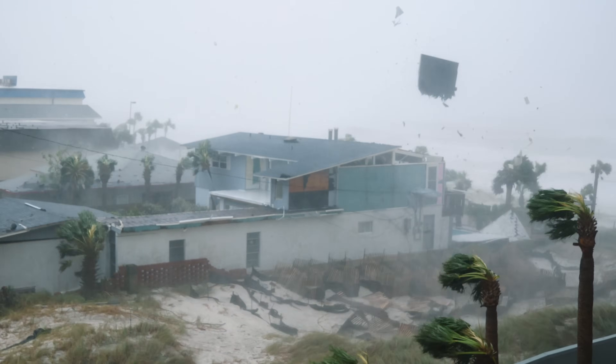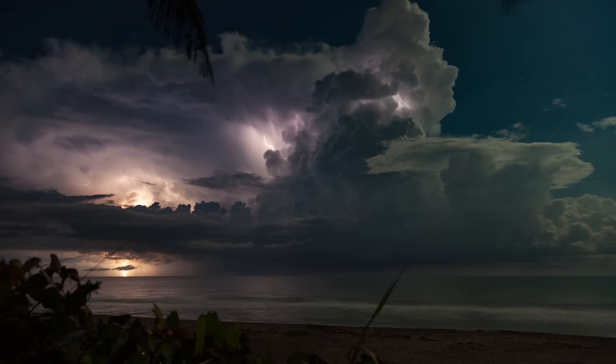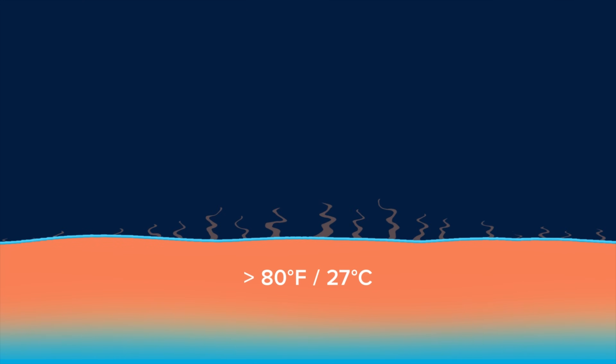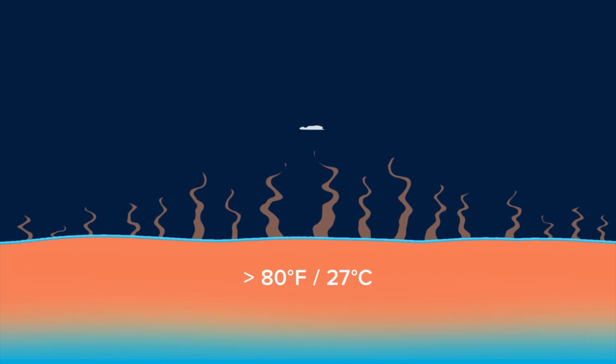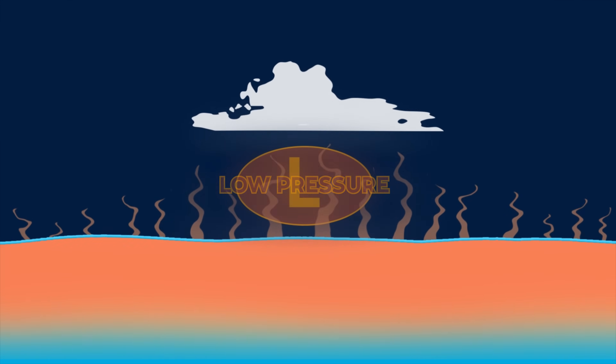Hurricanes are the most powerful storm systems on Earth. But where on Earth do they come from, and how do they get so intense? Hurricanes begin when tropical ocean water, heated to more than 80 degrees Fahrenheit, evaporates. The water vapor rises, creating a low-pressure zone in the atmosphere.